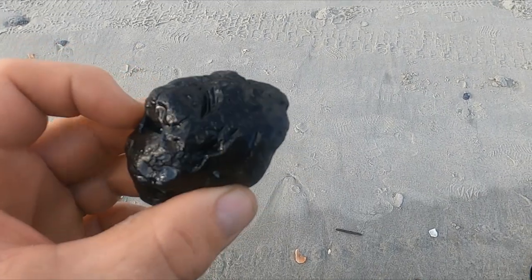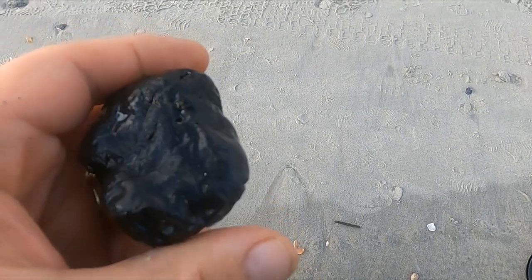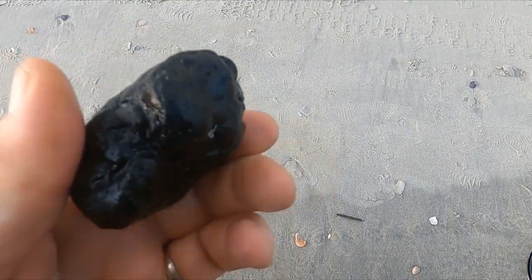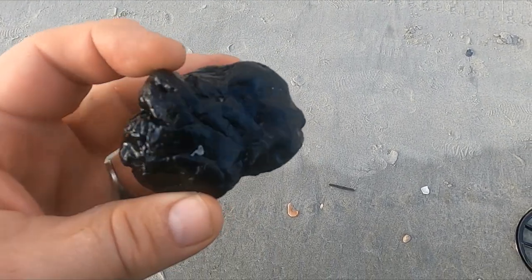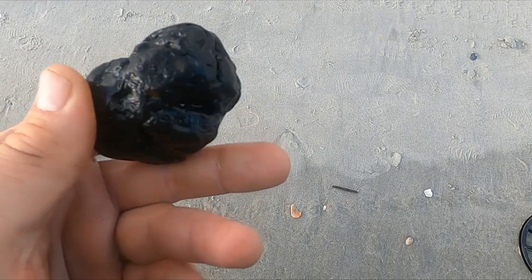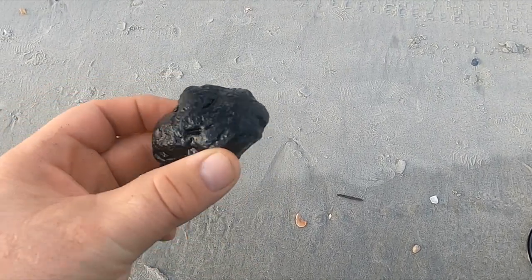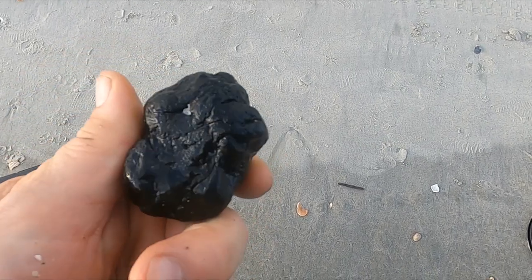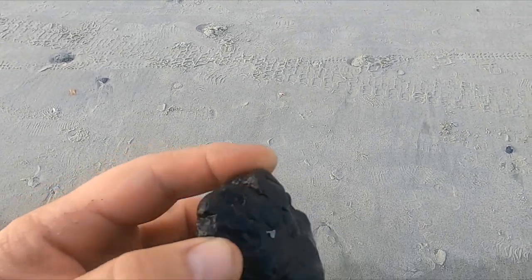This comes up on the metal detector. Actually looks a lot like a meteorite. I'll hit it with a magnet when I get back to the room and see. Maybe I'll give you guys an update on this sucker. It's like a screaming minus nine.